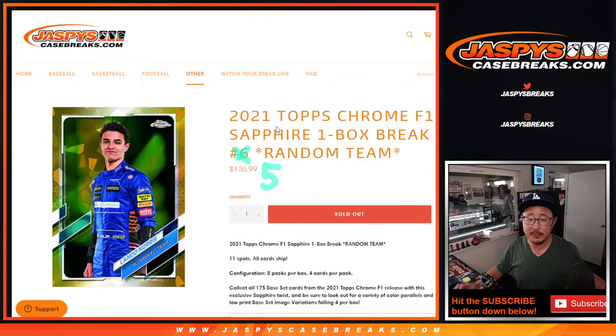Hi everyone, happy Monday. I'm Joe for JaspisCaseBreaks.com coming at you with 2021 Topps Chrome F1 Formula 1 Sapphire Edition. One box, random team break number 5 from JaspisCaseBreaks.com.